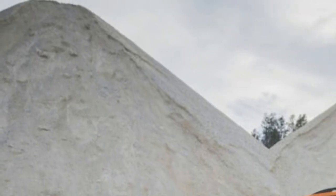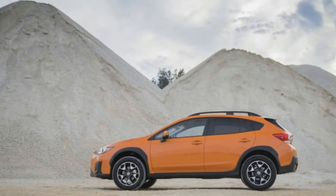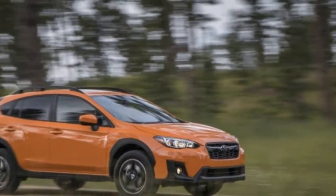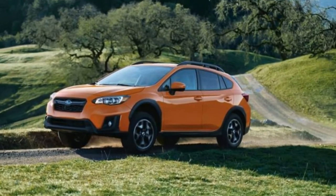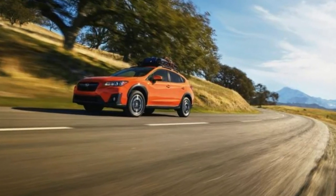I pointed that out to him and he didn't argue, but went on to say he thinks the Crosstrek is the only one that should truly be called a crossover. He believes it's a shame there are crossovers that can't go off-road. He acknowledges there are people who buy crossovers and don't use them off-road, but Subaru builds the Crosstrek in a way that you can if you want to.